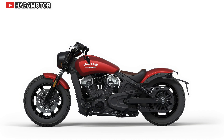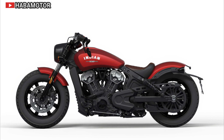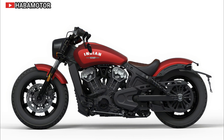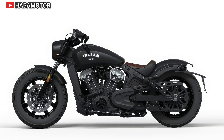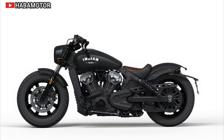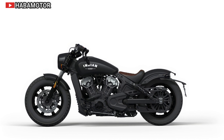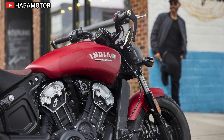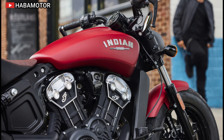The Indian Scout Bobber continues to impress with its powerful 1133 cubic centimeter V-twin engine, delivering smooth performance and a responsive ride. Its low-slung profile and stripped-down design make it a favorite for those seeking a mix of classic style and modern reliability. Indian's attention to detail and quality engineering ensure this bike stands the test of time.